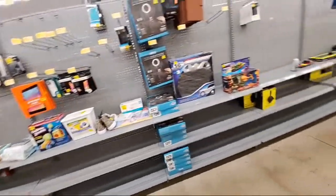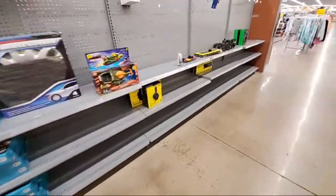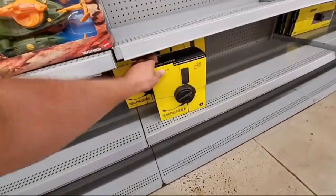There's a bunch of ring lights over here. This one is $29 down from $50.